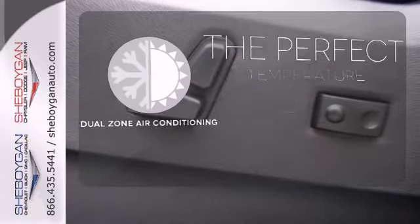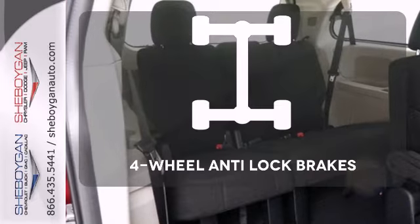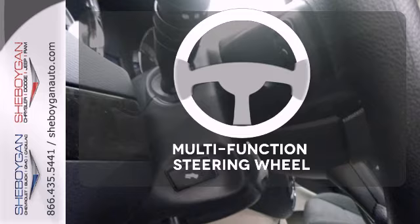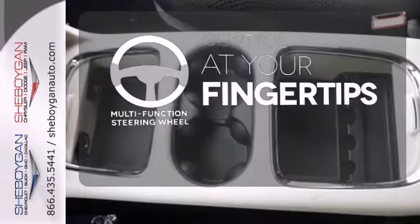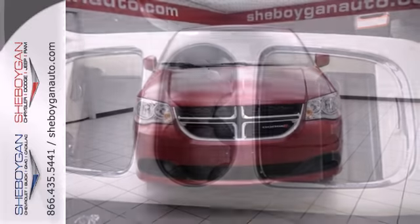It's too hot, it's too cold — not anymore with the dual zone air conditioning. The four-wheel anti-lock brakes give you even greater stopping power. A multi-function steering wheel puts controls at your fingertips. It's a vehicle that is as comfortable as it is practical.